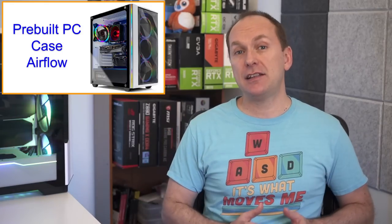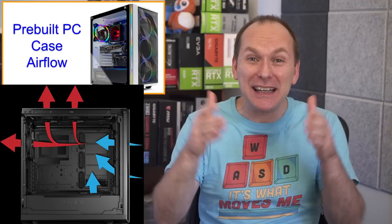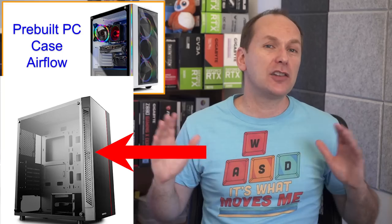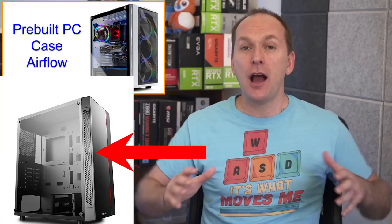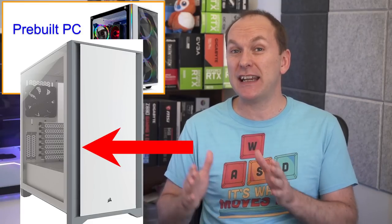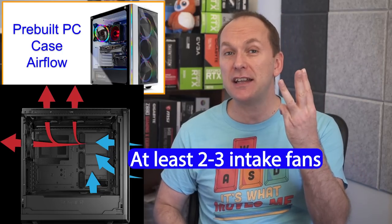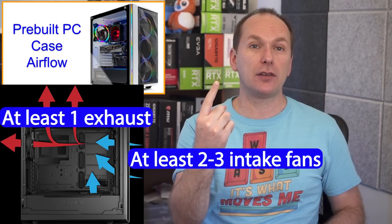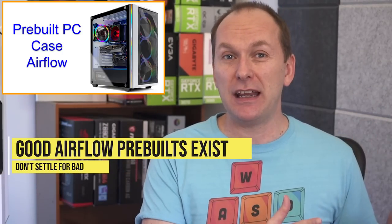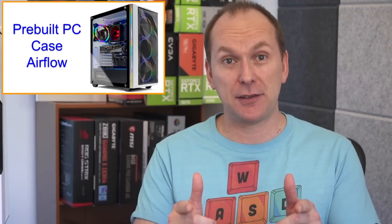Liquid coolers are more common in pre-builds as they do better during shipping than big air coolers, which can break off or come loose due to weight and leverage. In terms of case airflow, you want to see where air is getting into the PC and how hot air is being exhausted out. Side slits on the case are okay-ish, but we'd really like to see mesh front panels or glass with significant air gaps, and at least two to three intake fans along with one exhaust. You can get good airflow along with good aesthetics like RGB, so don't settle for a PC that isn't going to perform its best.